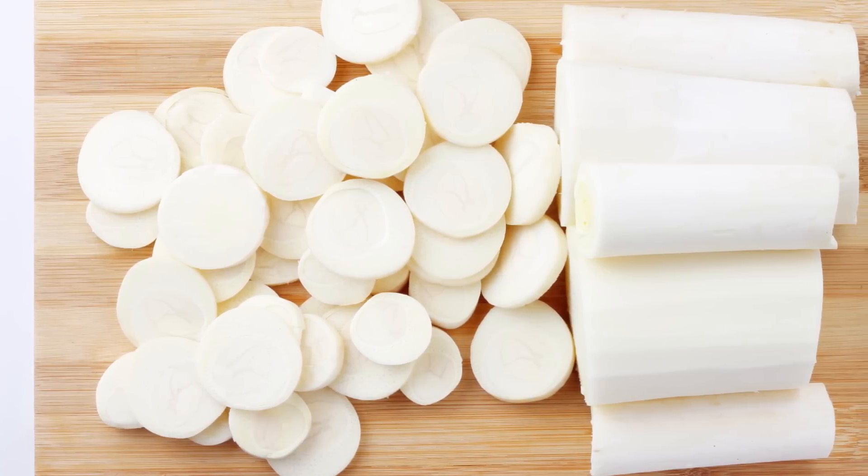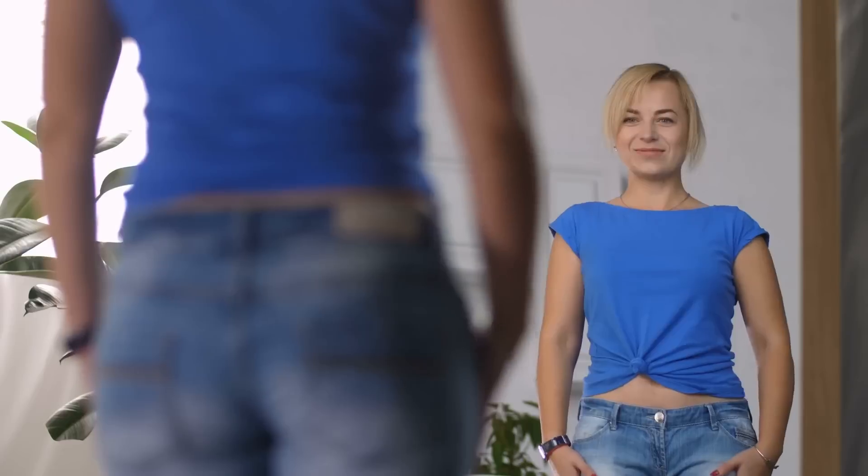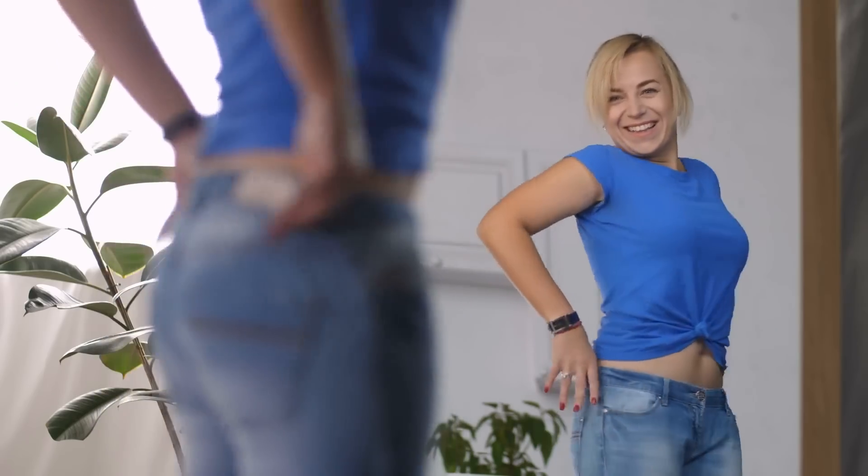Additionally, they're high in iron and vitamin C, and can help prevent deficiencies in those minerals. Hearts of palm are also a solid tool for weight management, as they can help you stay full for longer periods.